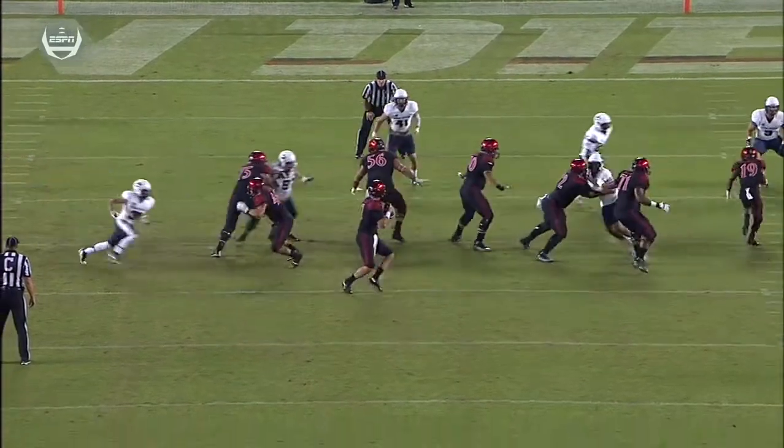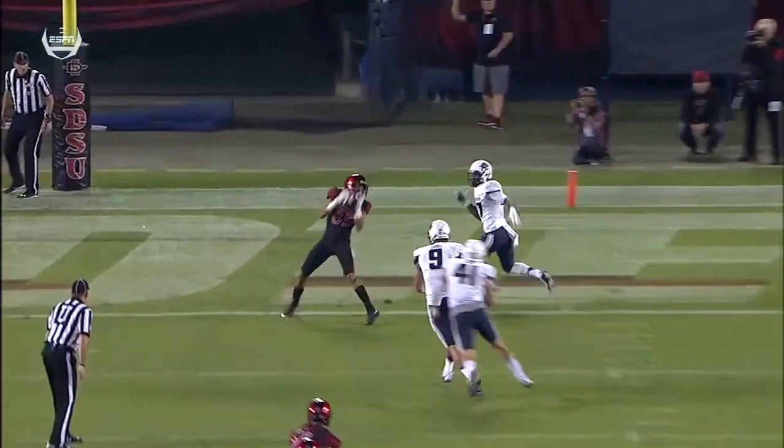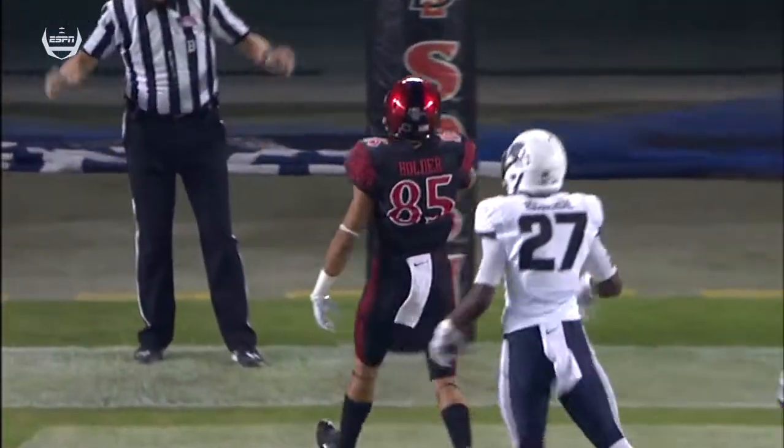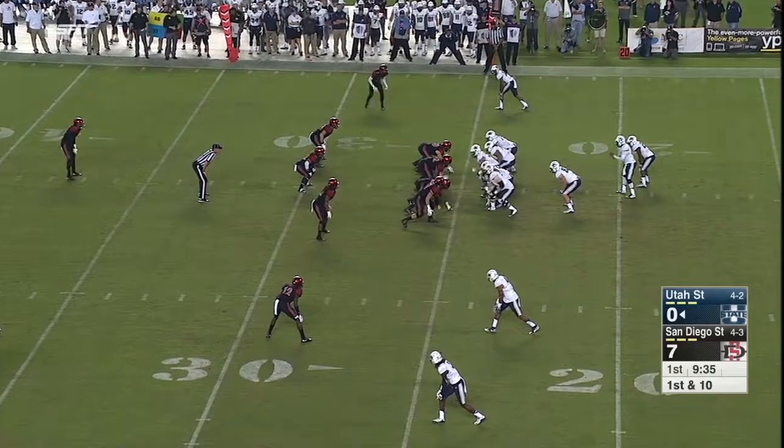Third touchdown reception this season and the eighth touchdown pass for Maxwell Smith. There it is from the gun — protection holds up, he stands tall in the pocket, throws a strike down the middle of the field to his wide receiver Micah Holder. They split time in the backfield, play action over the middle — too tall for Hunter Sharp, incomplete, a dangerous throw from Kettbein.